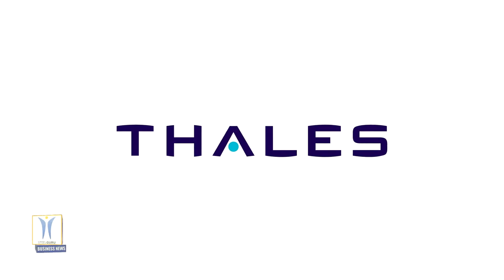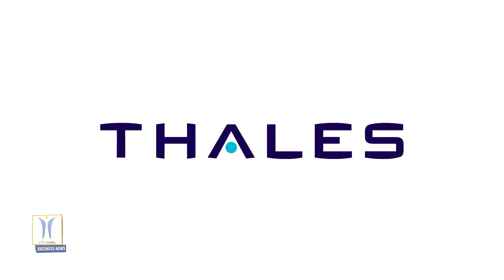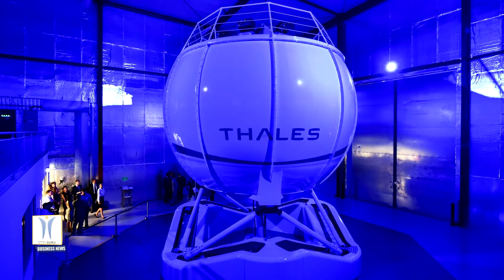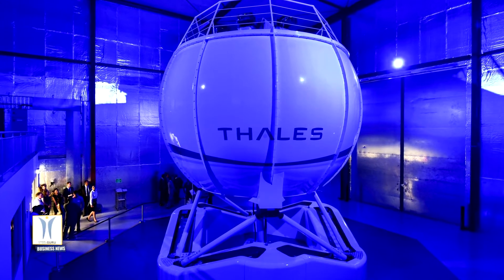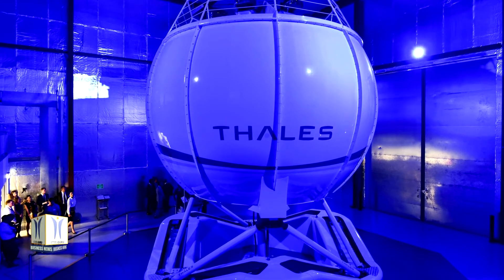Thales' first Reality H simulator for the H-160 is based on Airbus Helicopters' flight models and the Helionics avionics suite. It features a host of Thales innovations to make training exercises more immersive and realistic than ever for pilots and instructors.